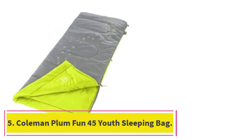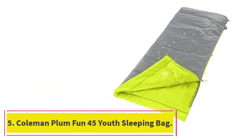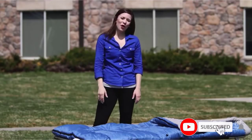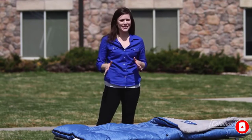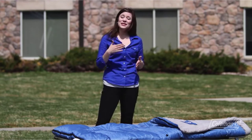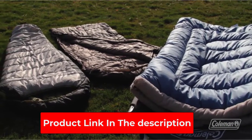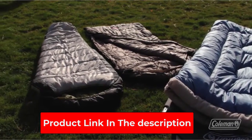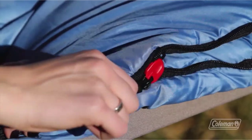At number 5: Coleman Plum Fun 45 Youth Sleeping Bag. The Coleman Plum is one of the best creative kids' sleeping bag designs on the market. The glow-in-the-dark outer Firefly design is a super fun way for your kid to feel safe and protected in the outdoors without their normal light. The green inner layer adds to that fun aesthetic. You'll want to keep this for temps 45 degrees and hotter, but it's a really fun one your kids will love you for when you bring it home.